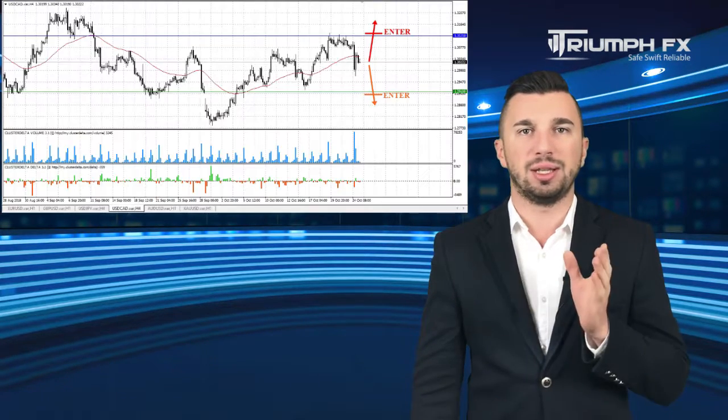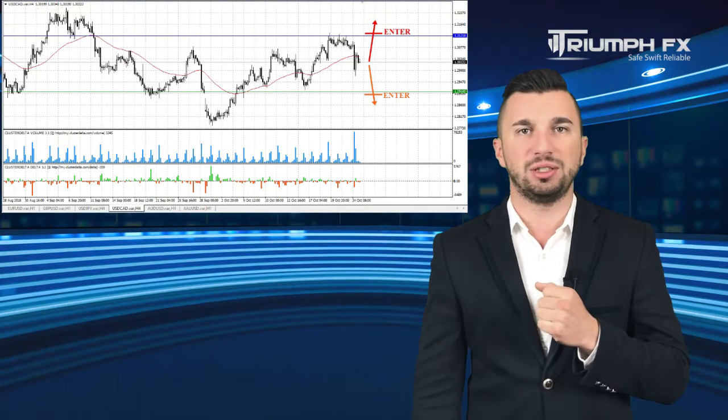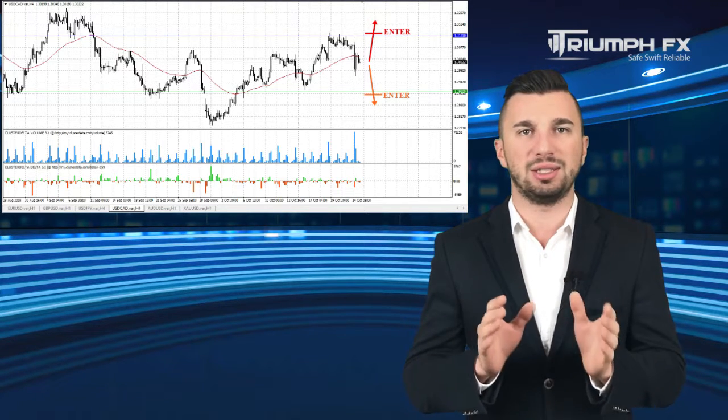The Canadian dollar. The pair demonstrated an abrupt fall yesterday and now is located in the middle of the local range between the level of support 1.2910 and the level of resistance 1.3121. Therefore, we can consider new positions here only after a confident and sharp breakout of one of these levels at the exit of the price from the range. Moreover, the breakout movement must be supported by large volume, which will be a more precise and secure signal for entering the market. While the pair is locked inside this range, we should skip this instrument from our trading plan.